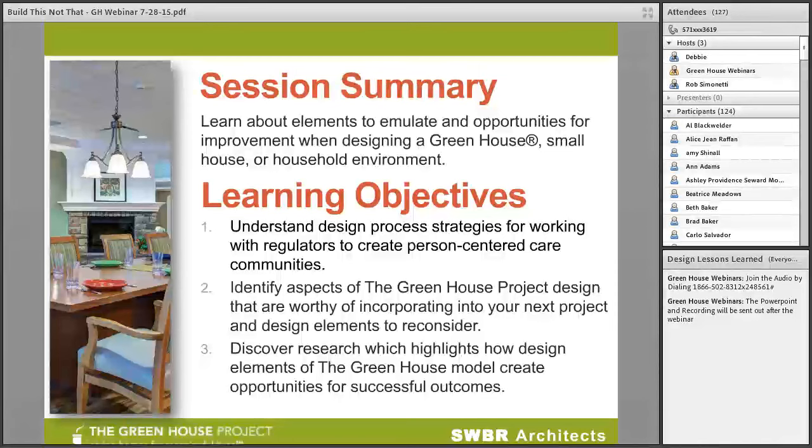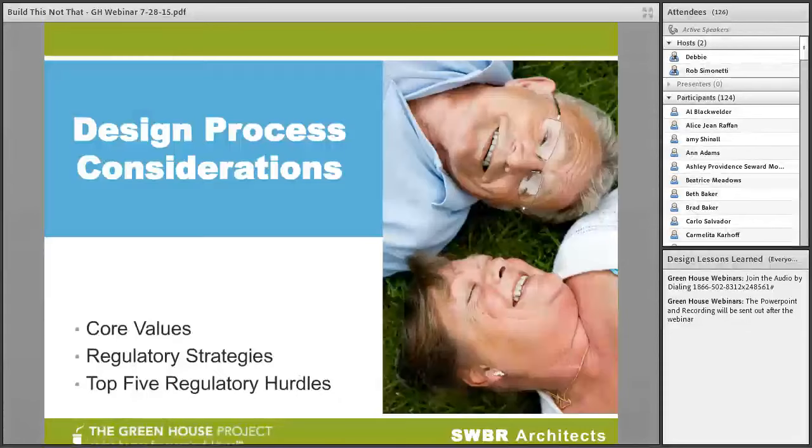We're going to begin discussing design elements that have moved the needle forward with regulators, learn of associated strategies, and hear about the research implications. Bill Thomas intended this model to be a radical departure from nursing homes as we've known them. It has become the gold standard, and we believe there's always more to learn. So let's begin.